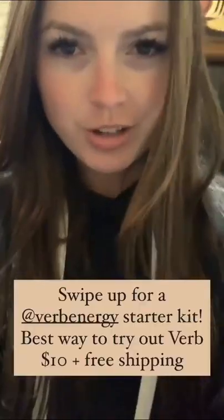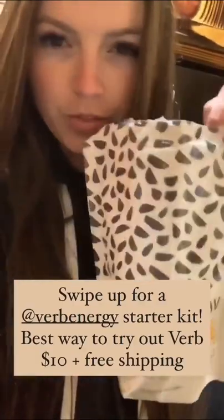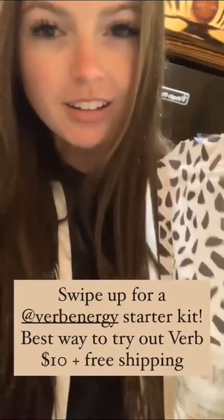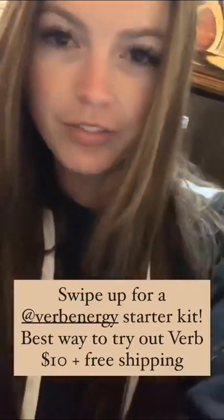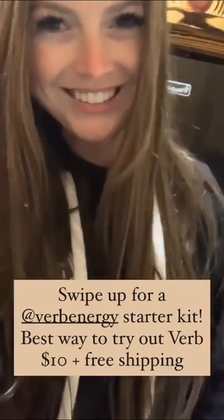But right now I'm doing a huge deal where you can get a full bag plus 4 free bars for $10 plus free shipping. So if y'all are interested in your own Verb Energy Bars, swap up here. Appreciate y'all.